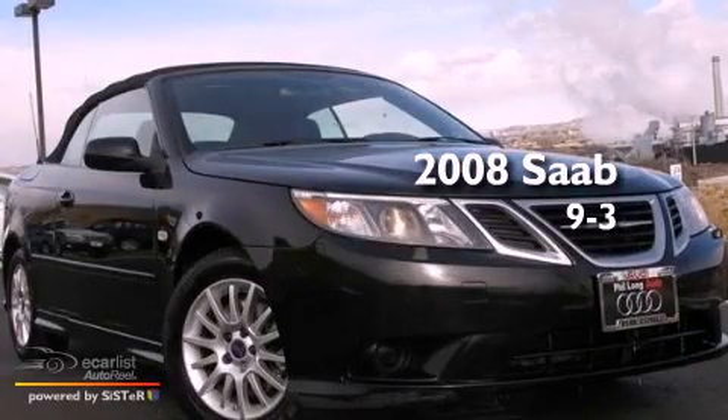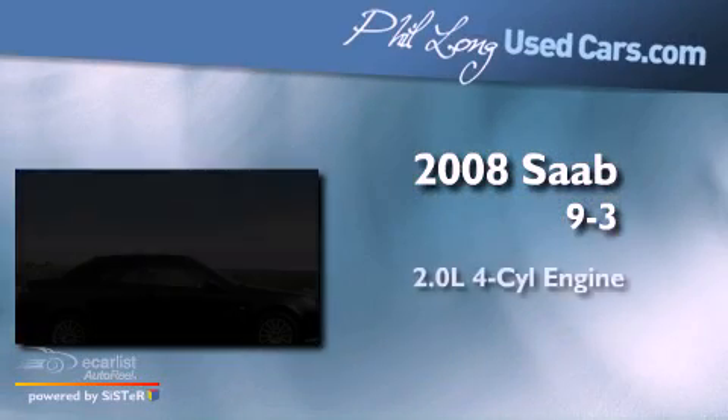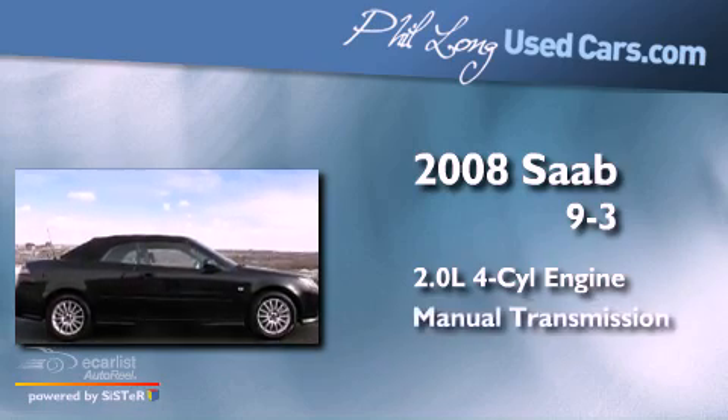This is a 2008 Saab 9.3. It features a 2.0-liter four-cylinder engine and a manual transmission.